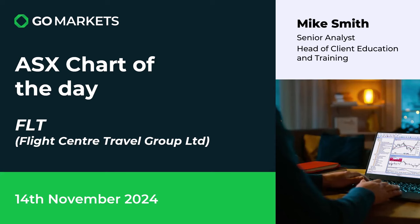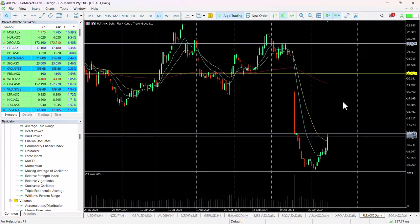A stock that's been under significant pressure of late. You can see on the chart we had this significant move to the downside on an operations report on the 18th of October. Since then we've seen the stock fall further down to a low of around about 1560, and then over the last couple of weeks we've seen a significant bounce.